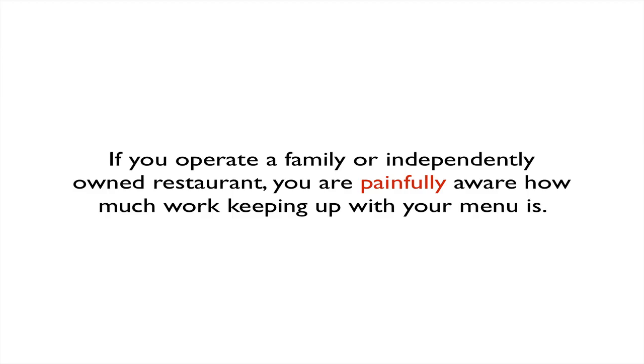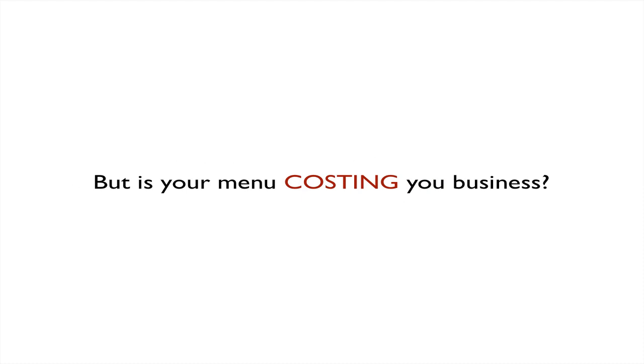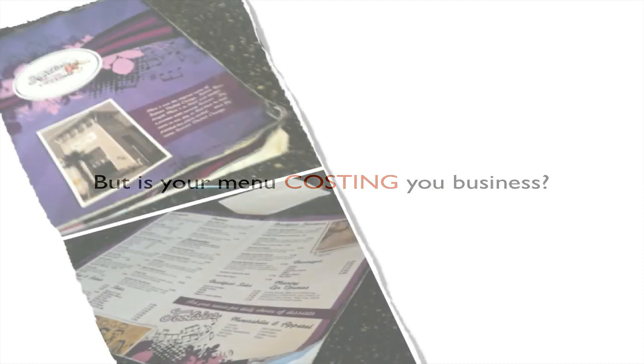If you operate a family or independently owned restaurant, you're painfully aware of how much work keeping up with your menu is. But is your menu costing you business? It's not that you can't design or put together a menu that'll sell more food — it's sometimes just a matter of not having enough time, energy, or the resources.